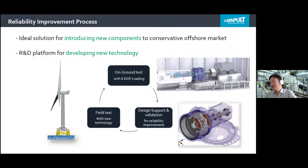Our aim is clear: improving the reliability of the powertrain. We try to provide an ideal process of evaluation and optimization of new technology, including real field tests and on-ground tests with representative test methodology, as well as design support. This process, we believe, will help new technologies from powertrain researchers to enter more easily into this conservative offshore market.